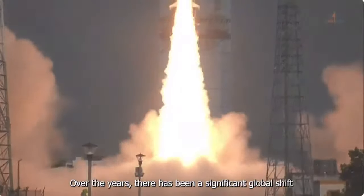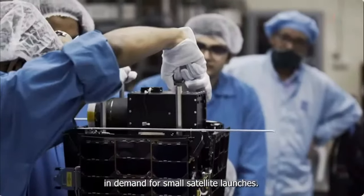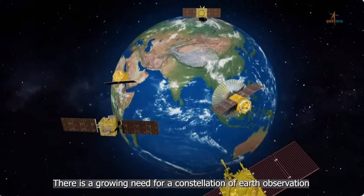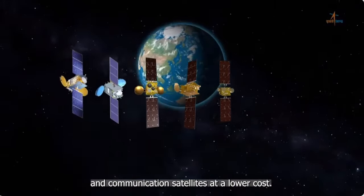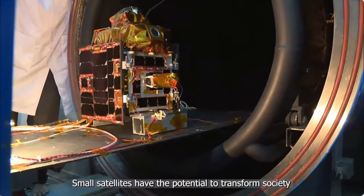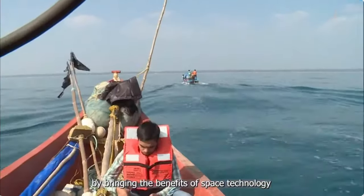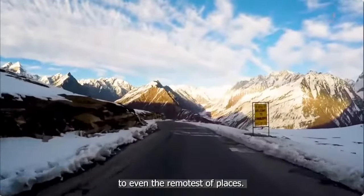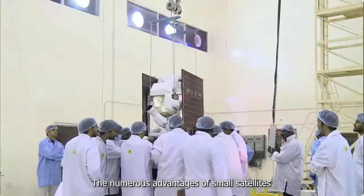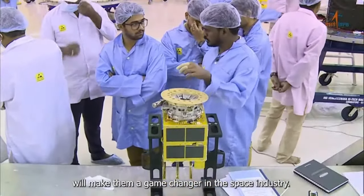Over the years, there has been a significant global shift in demand for small satellite launches. There is a growing need for a constellation of Earth observation and communication satellites at a lower cost. Small satellites have the potential to transform society by bringing the benefits of space technology to even the remotest of places. The numerous advantages of small satellites will make them a game changer in the space industry.